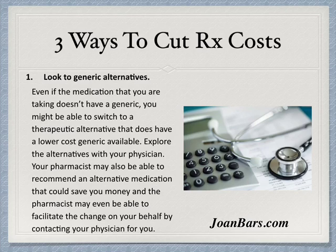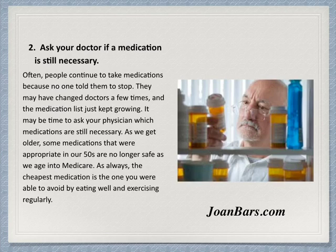The pharmacist may be able to facilitate the change on your behalf by contacting your physician for you. You can go to JohnBoss.com to get more information. Tip two: ask your doctor if a medication is still necessary.